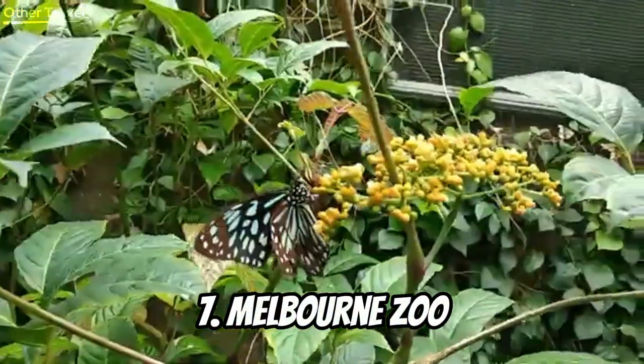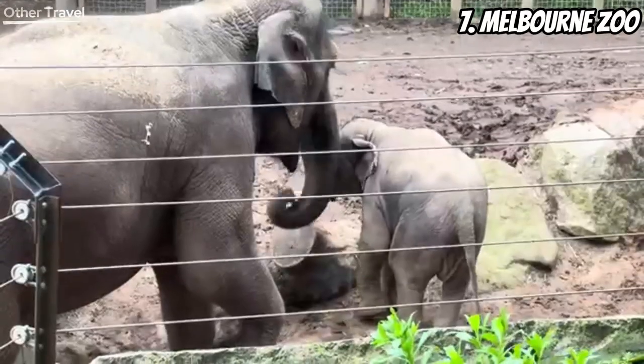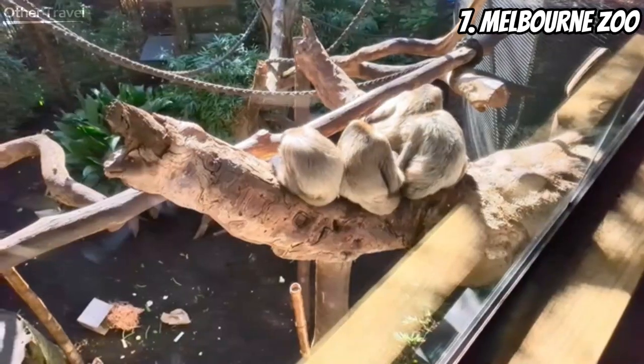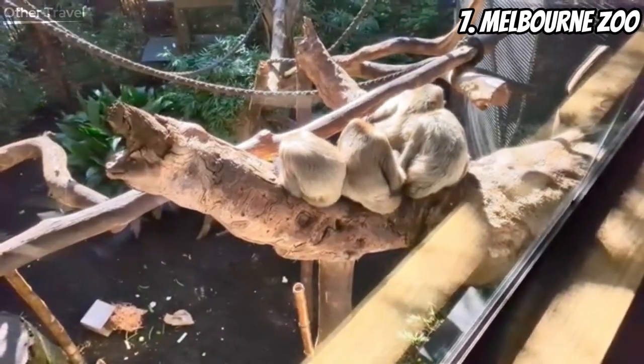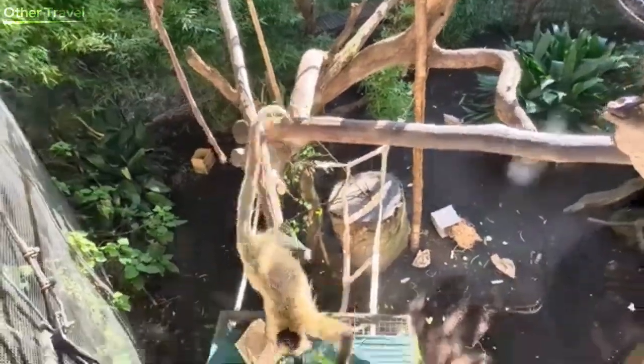Number seven: Melbourne Zoo. For our animal-loving friends, Melbourne Zoo is a must-visit. Meet furry and feathered friends from around the world. It's not just a zoo — it's a conservation haven. Get ready for a day of learning and adorable encounters.